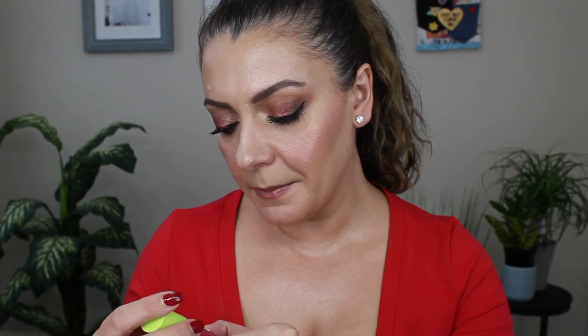Moving on to more stuff from Ulta. I kind of went a little bit lip crazy. The rest of the stuff I got from Ulta are all lip products. I picked up the NYX Fat Oil Lip Drip in the shade Supermodel. These looked really interesting to me — they seem to be maybe similar to the Dior Lip Oil. We'll have to see.